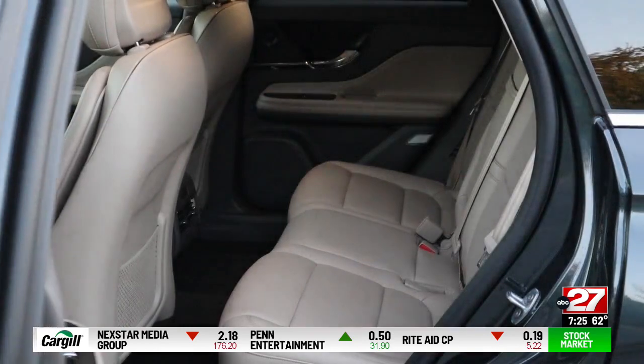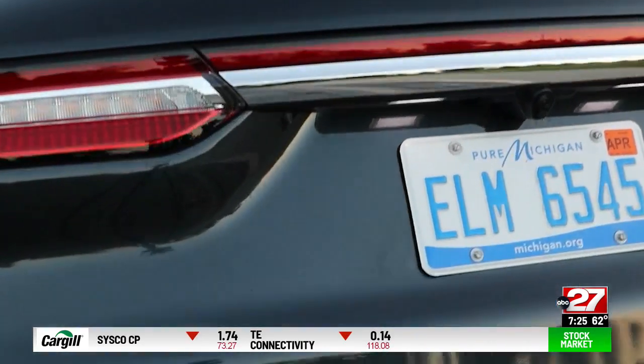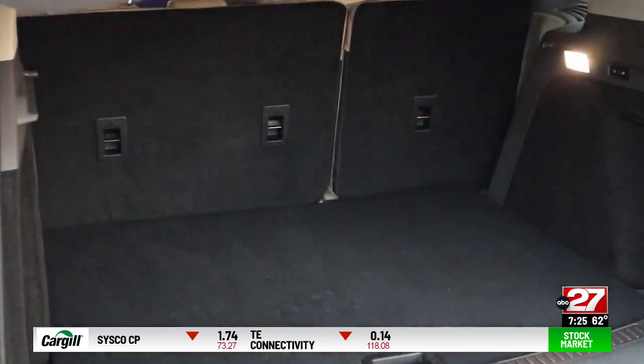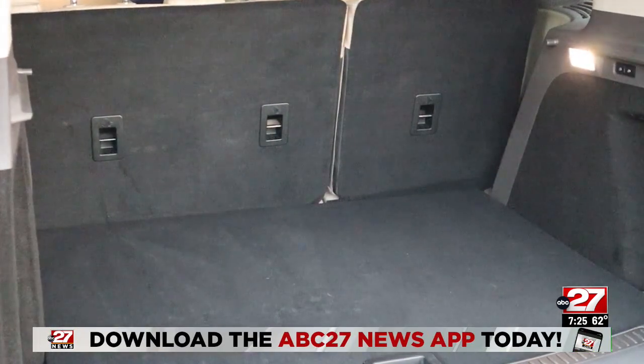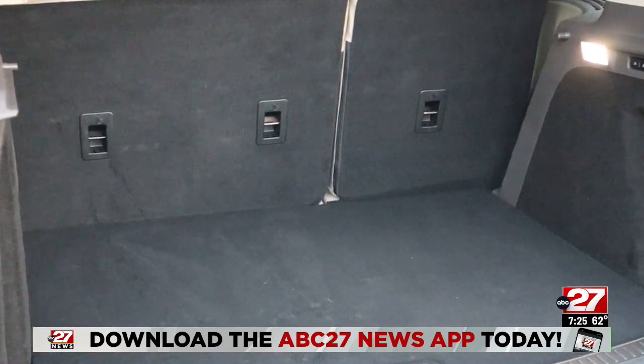There's plenty of room in the rear too, even for three adults for shorter trips. Reserve models also get a hands-free power hatch. The cargo hold is narrow but deep, so for a compact crossover, space back here is good.